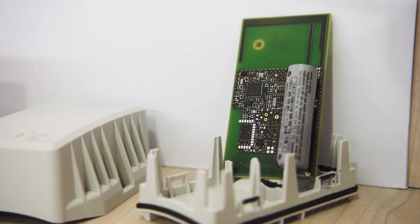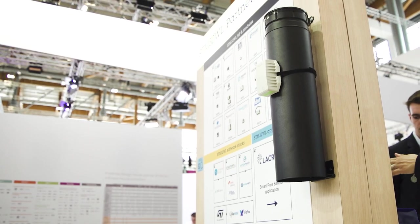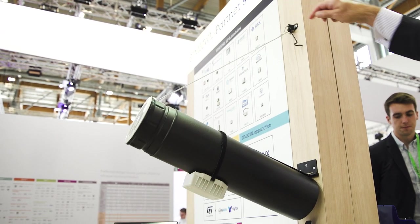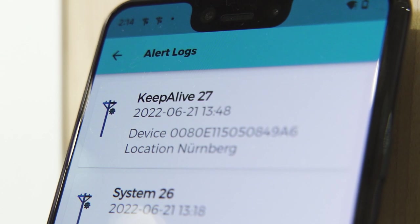We have here a final product made by our partner Lacroix Electronics. It's an IoT sensor that detects falling poles to help technicians around the world restore the affected network as quickly as possible. Let's simulate a pole falling in a remote area — the sensor detects the fall and reports it to the cloud.